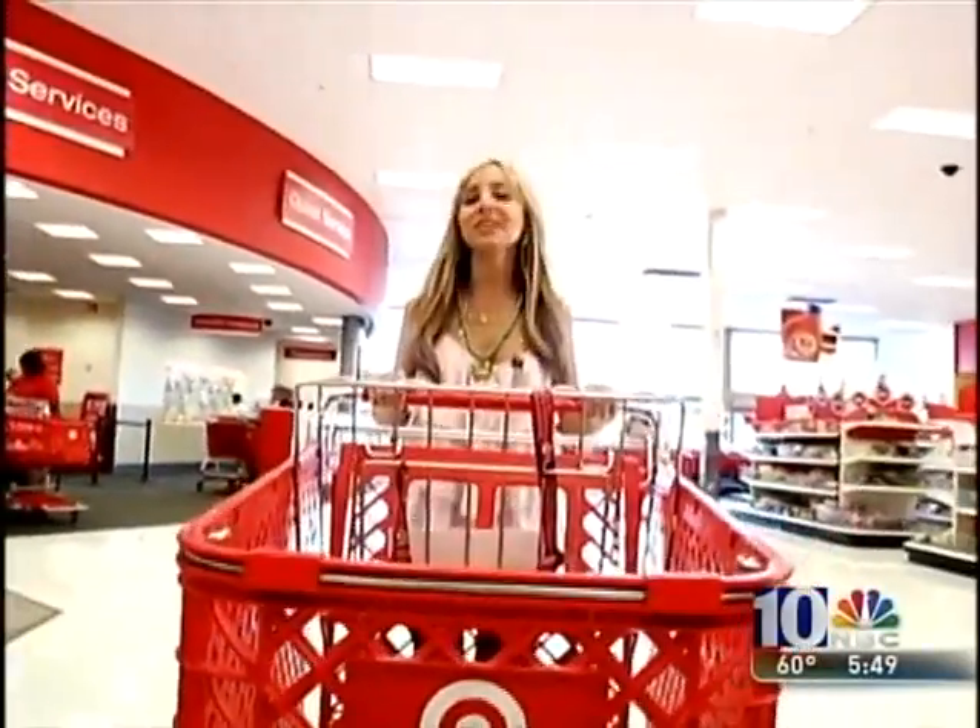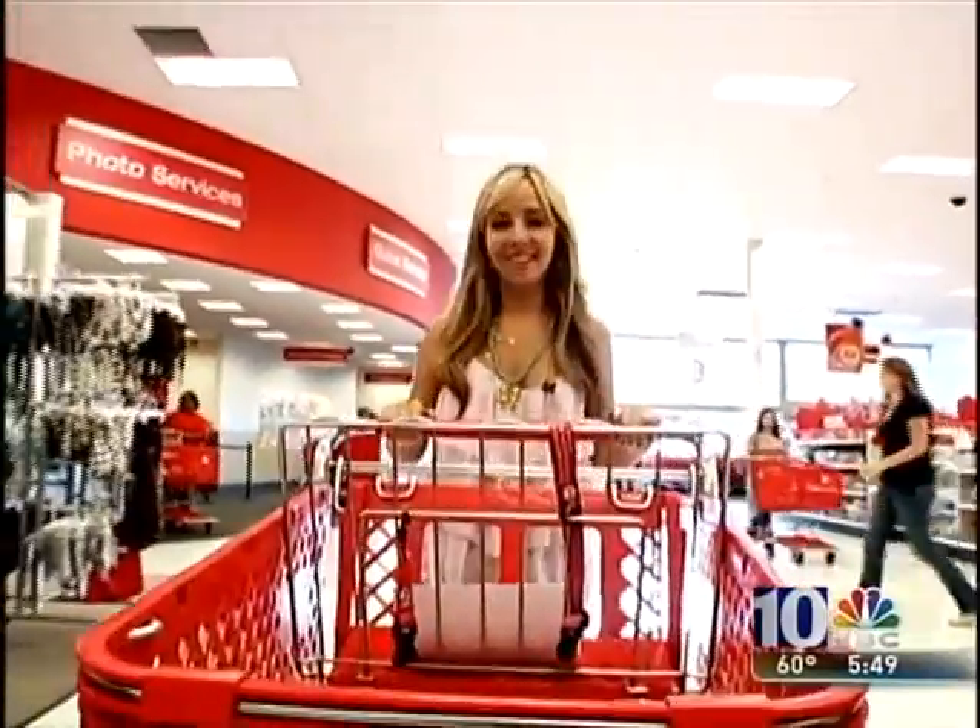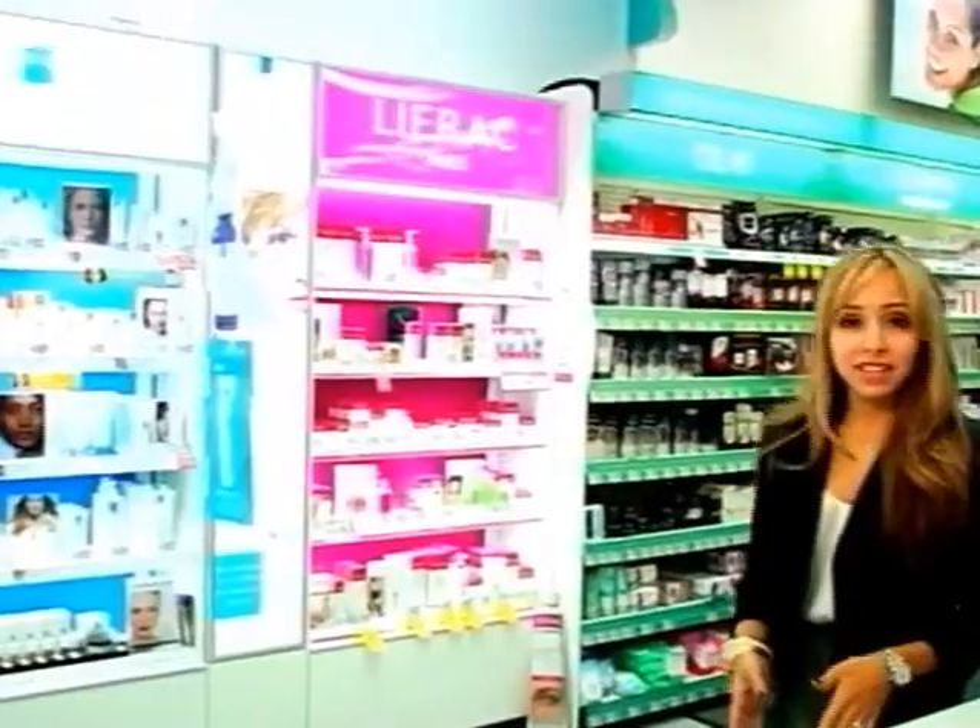With mercury rising and summer in full swing, many of us are headed down the shore. So before you pack up your beach bag, make sure you have this season's essential beauty and fashion items. I'm here at CVS Pharmacy to fill you in on all the latest skin care and makeup products that will give you counter quality without the department store prices.